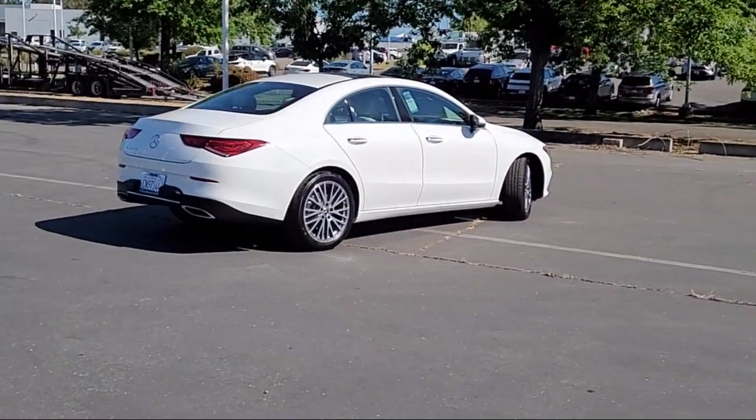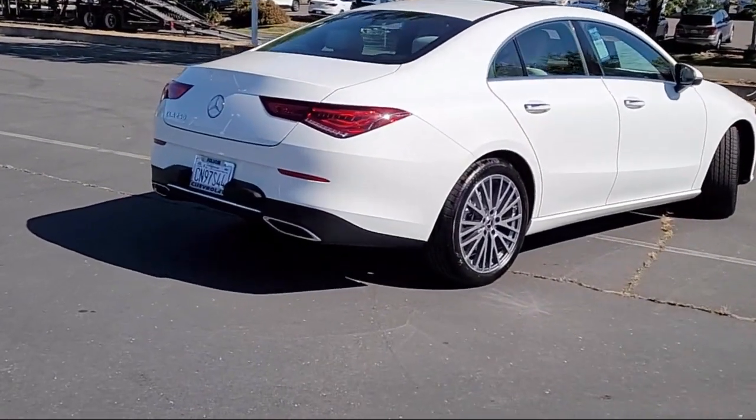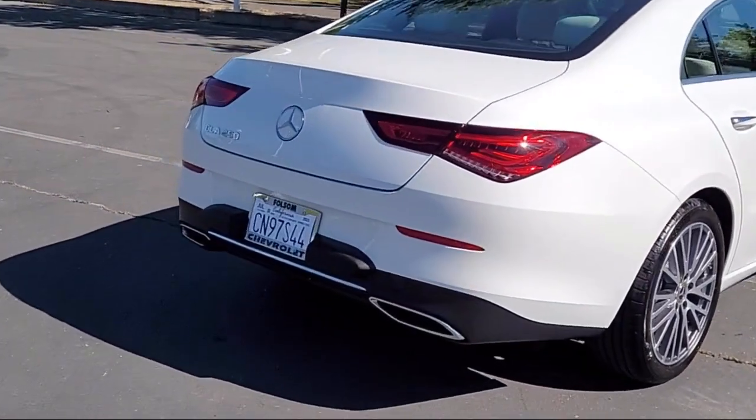It also features Steering Wheel Controls, Rear Seat Center Armrest, Outside Temperature Display, and has less than 5,000 miles on the odometer.